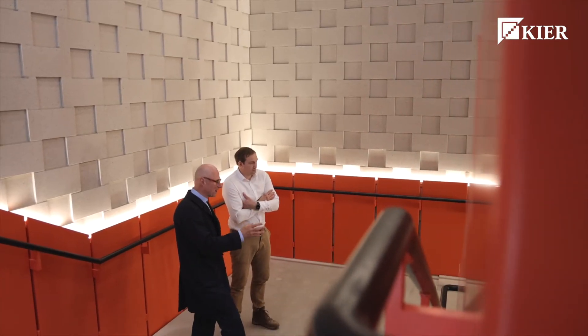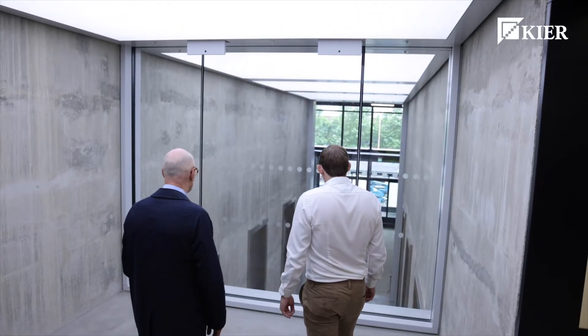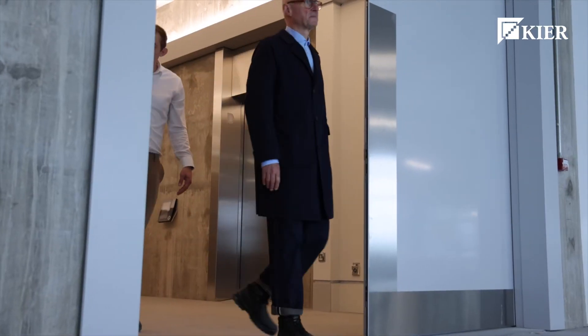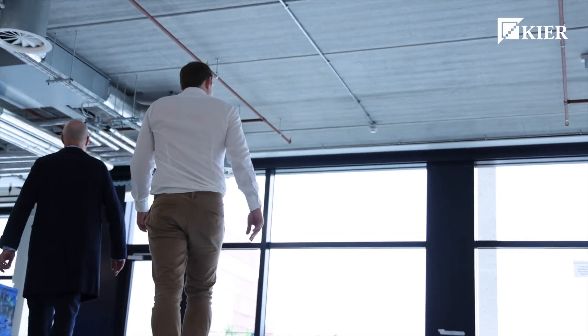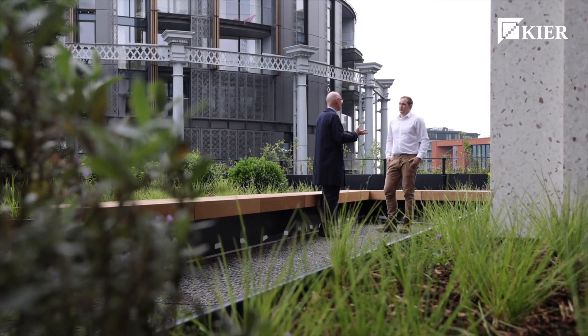In the end, this is a building for working in. This isn't vanilla space — this is purposeful, characterful, generous volumes, magnificent windows, terraces on every level, breakout spaces. So it's very much a building designed for the long-term future, which is about wellness, biophilia, better air, better light.